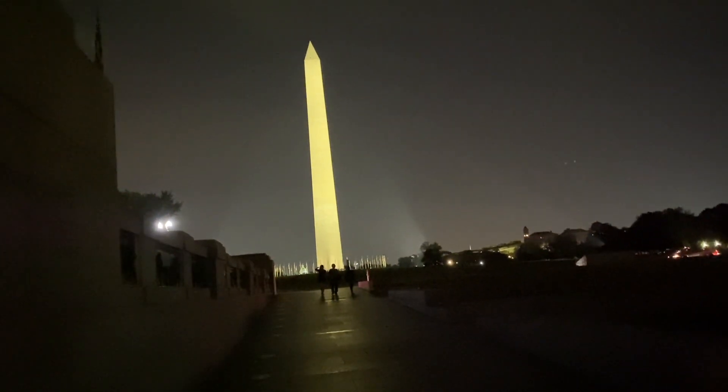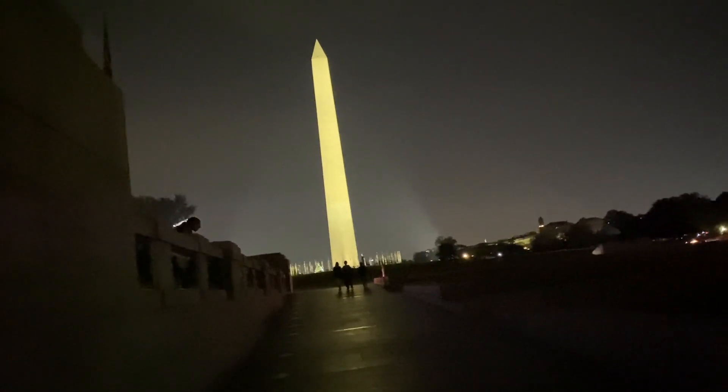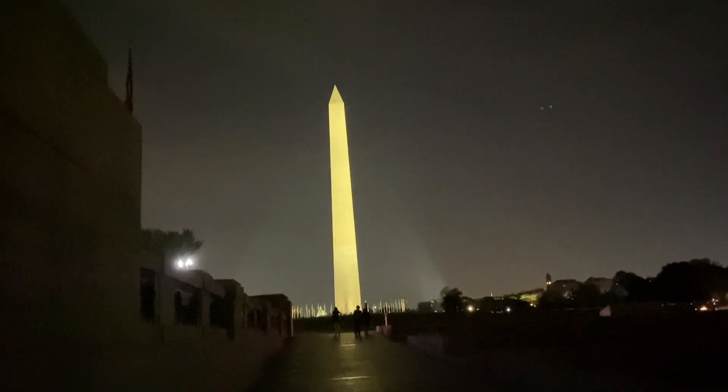Look at that money shot — it's beautiful with the light pointing up, cascading into the air onto the monument.